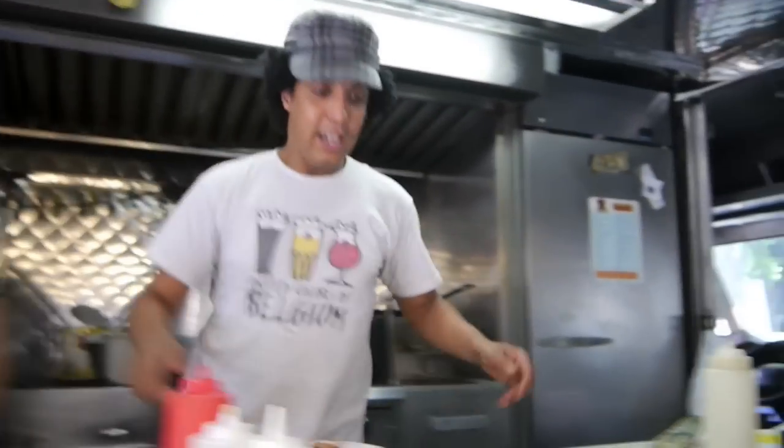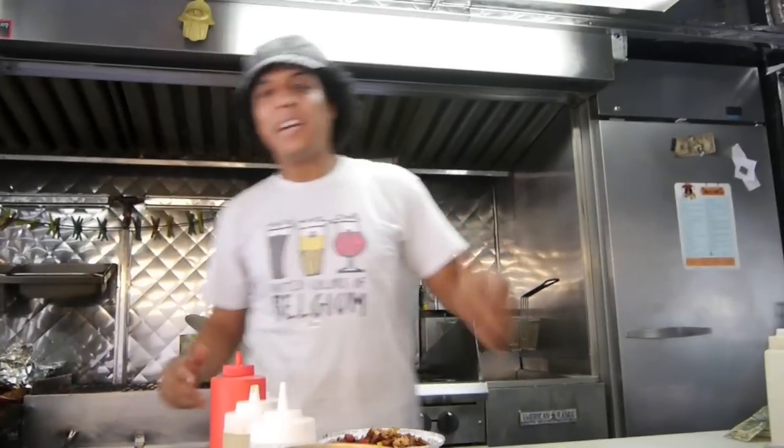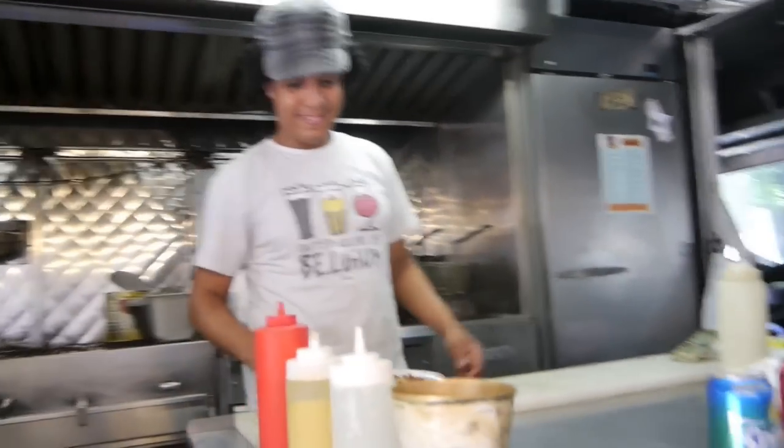What is couscous? The couscous is the fluffy grain of semolina. And it's steamed — we put it all so you get steamed and you get big. So it's kind of like a pasta a little bit, right? Kind of. This is my first time trying couscous, so I'm excited.